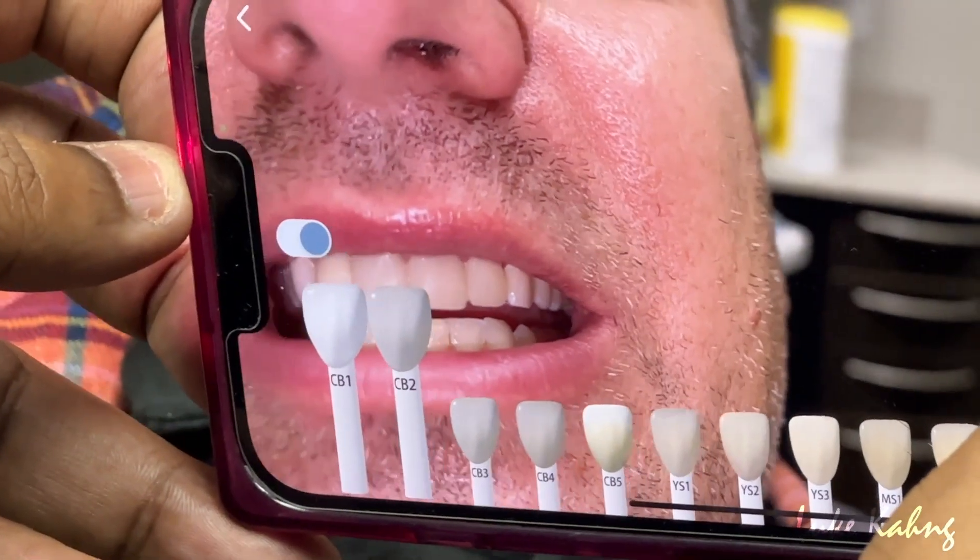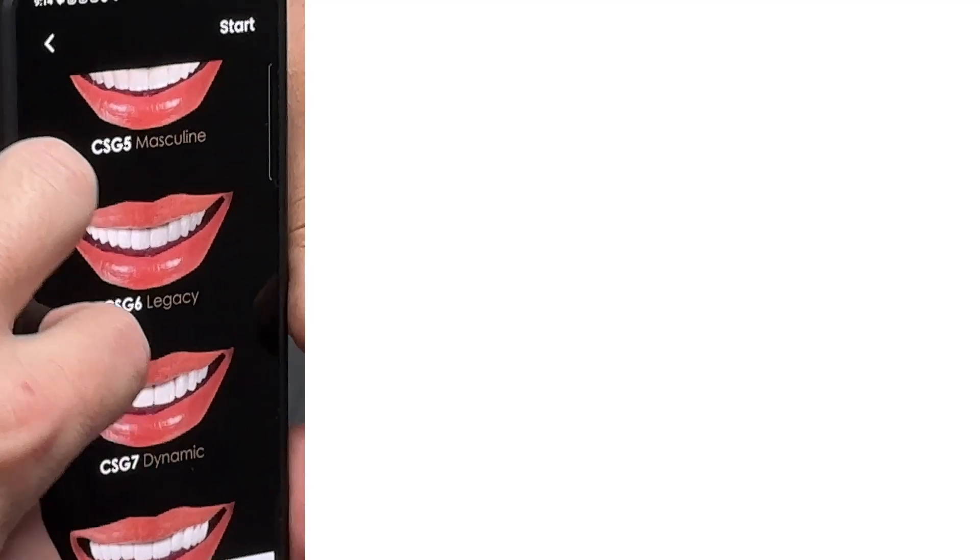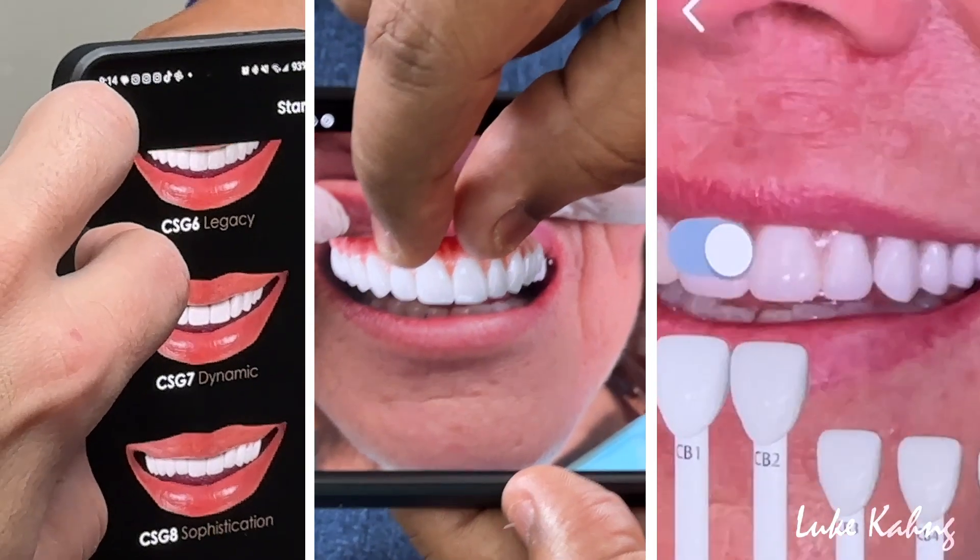There are three features to the Chairside Shade Guide 8.0 app: smile selection, smile design, and shade matching.